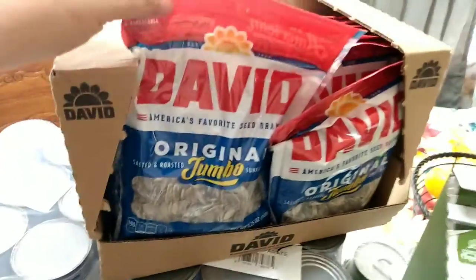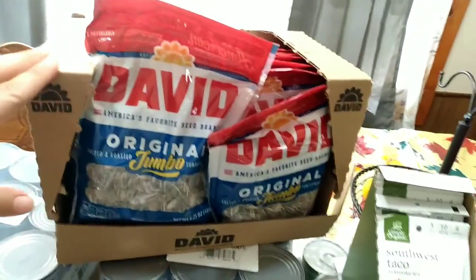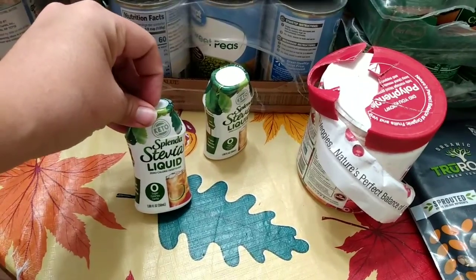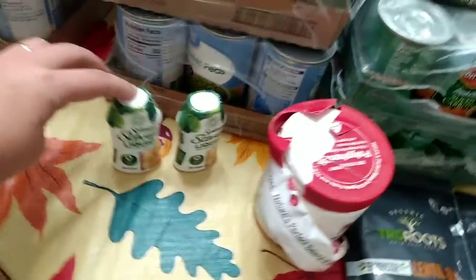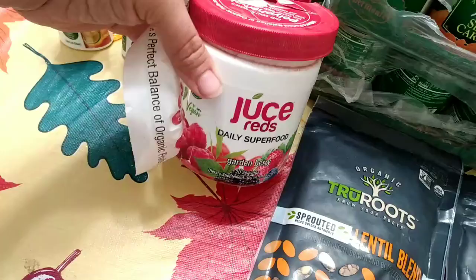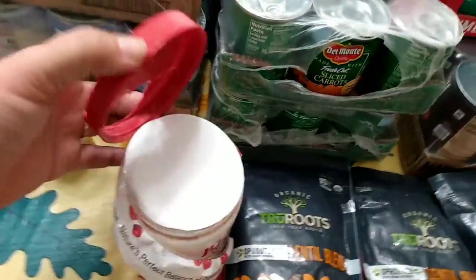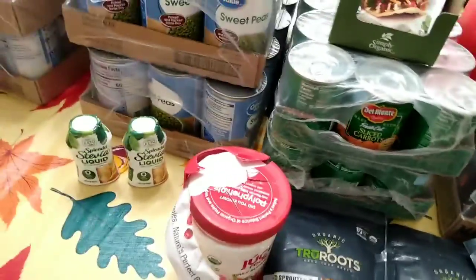I bought a box of jumbo sunflower seeds — we all like sunflower seeds in this house. Also from Amazon, I bought three of these liquid stevias. I already have one out by the coffee pot so I don't have all three to show you. I did buy something new to try: a red daily superfood powder, but it arrived damaged and opened, so I'm going to contact them about getting a new one.